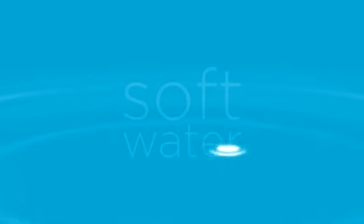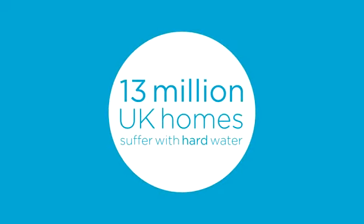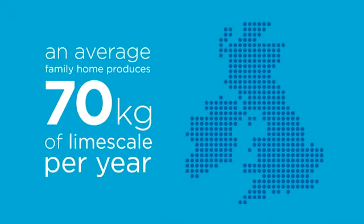Imagine living in a world of soft water. In the UK, 13 million households suffer from the damaging effects of hard water every day. In the average family home, hard water can create around 70 kilograms of limescale per year.